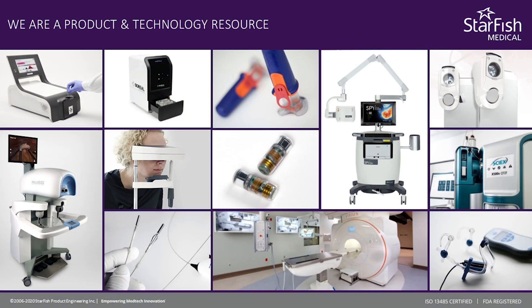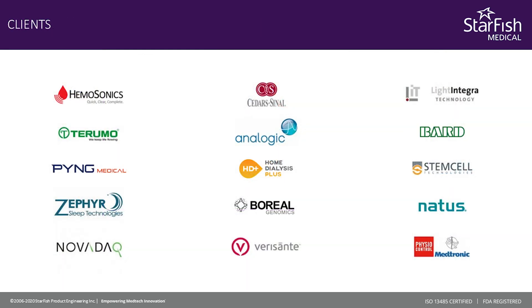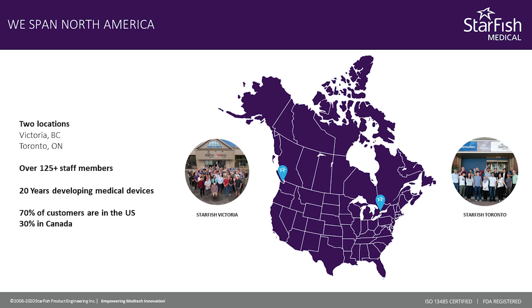If you'd like to know more about Starfish, we've been doing this for 20 years and have developed hundreds of devices for companies all over the industry. We've helped many founders become very successful and have big clinical impacts — that's what we really love to do. So enjoy the content, and if you'd like to talk to us about your project, we'd be happy to talk. Thank you.